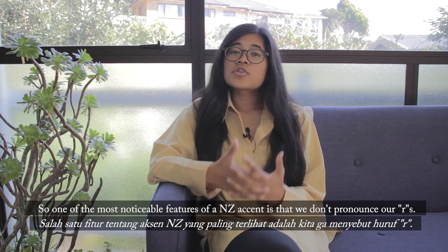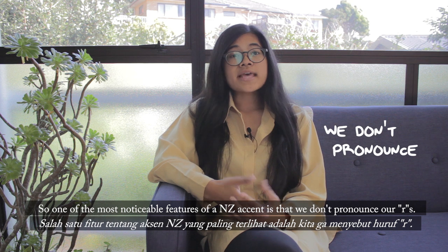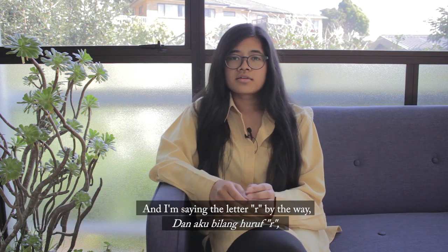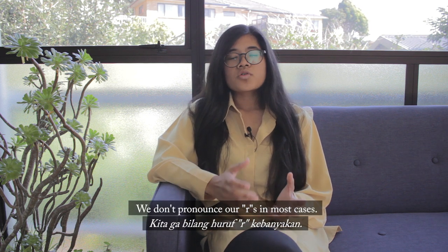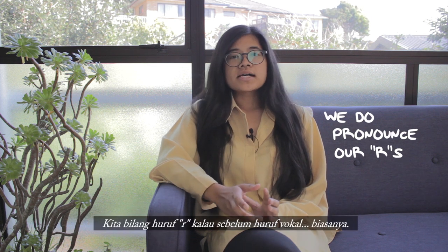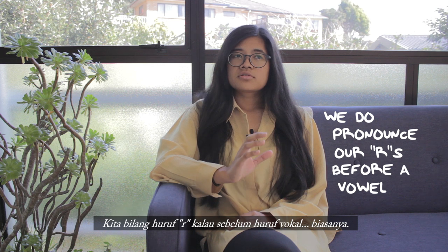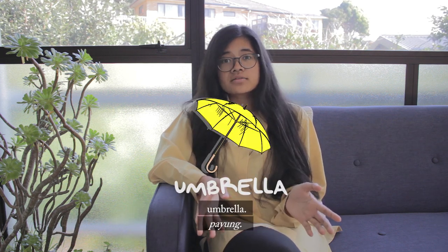One of the most noticeable features of a New Zealand accent is that we don't pronounce our R's — and I'm saying the letter R, not letter A. We don't pronounce our R's in most cases, like the word car, or chord, or or. We do pronounce our R's when it's before a vowel, usually — like in the word umbrella.